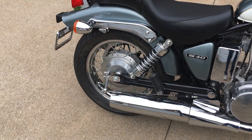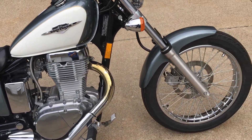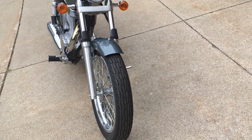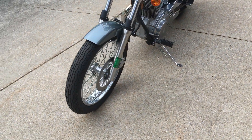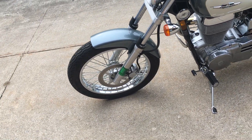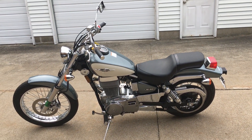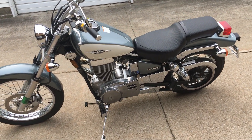Single exhaust, beautiful spoke wheels front and rear, really good-looking color on this two-tone. This has a front disc brake, rear drum, single-piece seat, nicely stepped, belt drive.